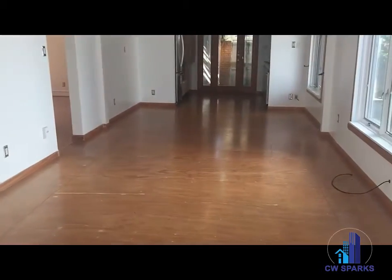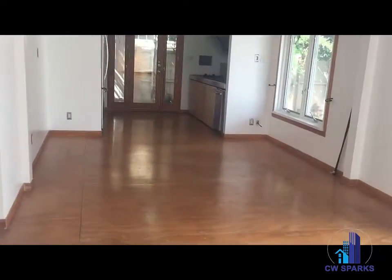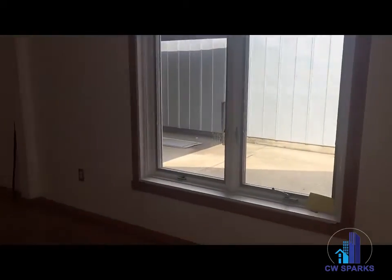Coming in to the entry opens right up to the living area and dining area. As you can see, the plywood floors are throughout the property. Lots of windows and natural light in here.